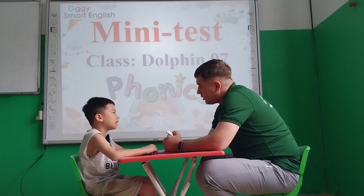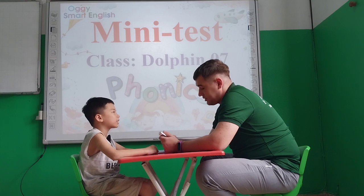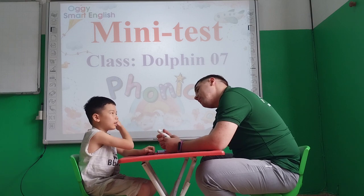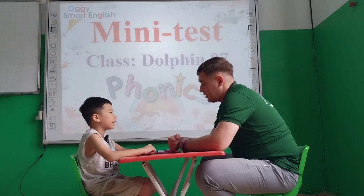Hello Ben. Hello teacher. Ben, tell me please, how old are you? Six. And where are you from? I'm from Berlin. Very good. Are you ready to start? Yeah. Let's go.